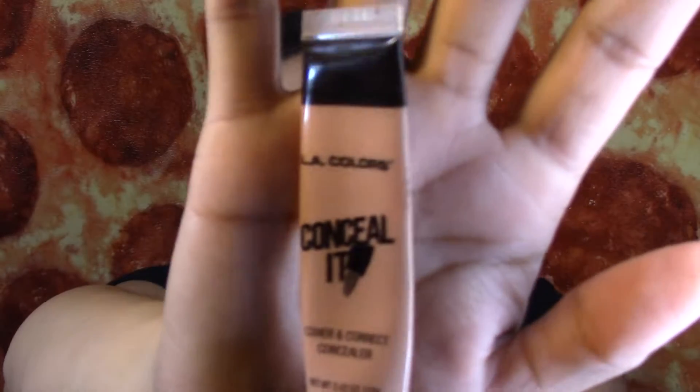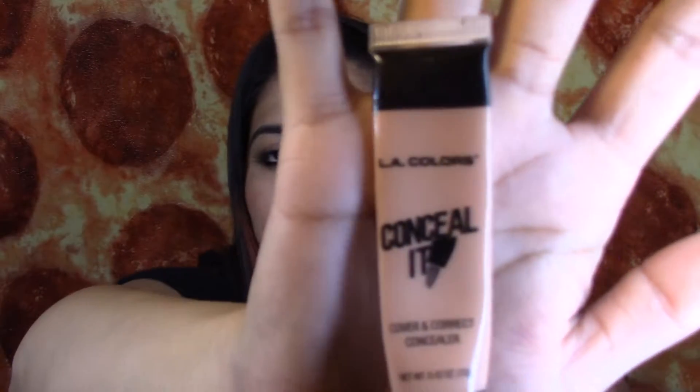I finished this LA Colors Conceal It Cover and Correct Concealer. I actually really liked it — it covers under-eye circles really well. I feel like it cancels out the darkness because this is an orange concealer. I highly recommend it if you guys have a hard time covering your dark circles. I got this at Family Dollar for like $1.50 or $1.90.